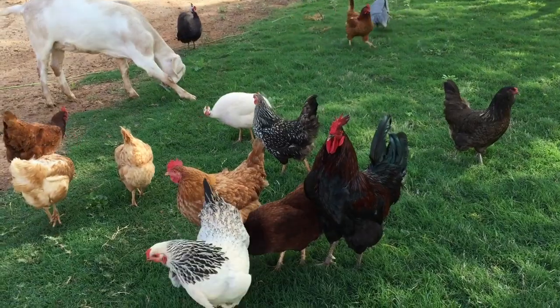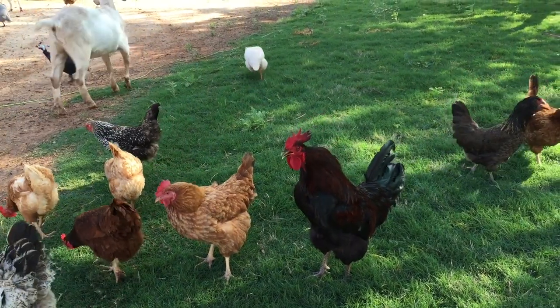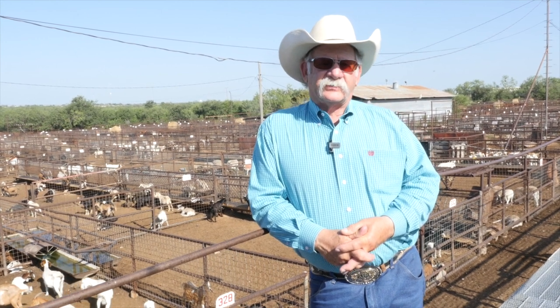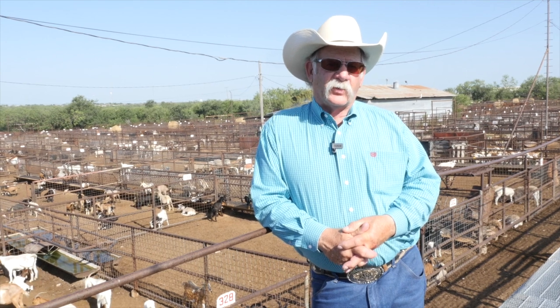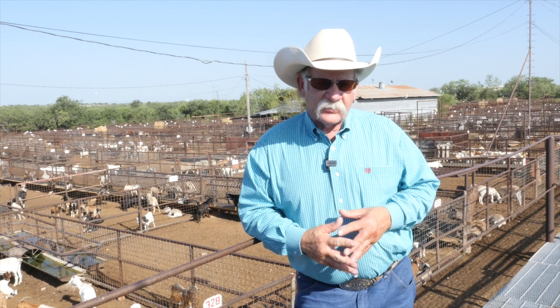There is a pretty good learning curve though. A lot of goat producers are hobby farmers who retired from corporate America, bought some property, and got a few goats without any idea what they were supposed to do. As a result, a lot of goats have died needlessly because their owners didn't know what they were supposed to be doing. That's one reason we're putting together that cattleman's guide to meat goat production.